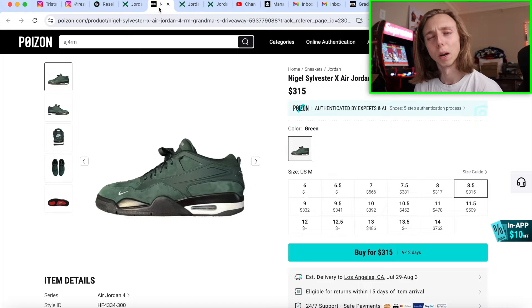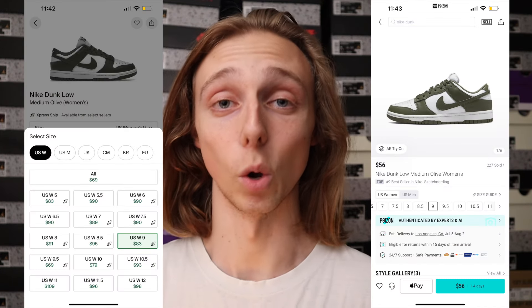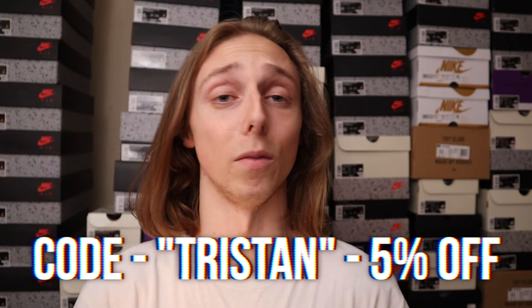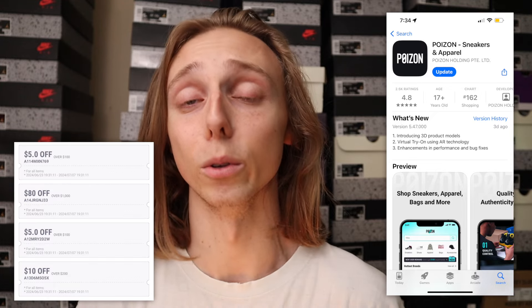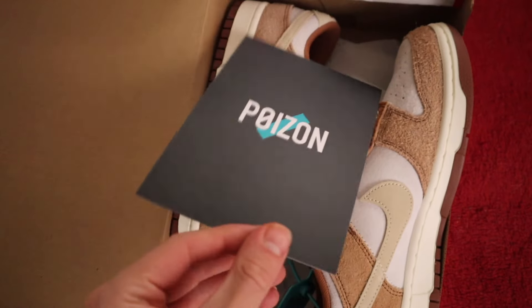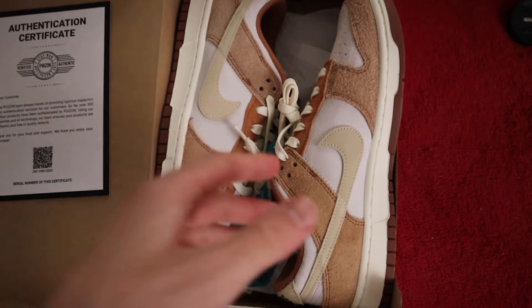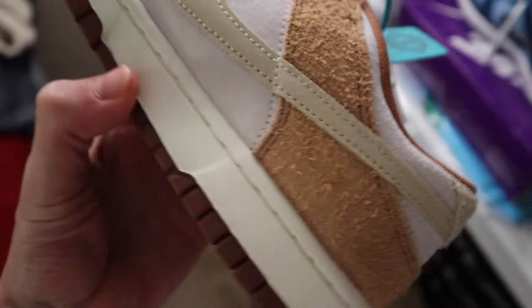Quick shout out to today's video sponsor, Poison. Poison is an online shopping platform for clothing and sneakers, and their prices are a lot better than other platforms such as StockX and Goat. Be sure to use my code 'Tristan' to save 5% on your next order — on a larger purchase that can definitely add up. New customers who download their app also get a $100 coupon bundle. From the Poison app, I went ahead and picked up a pair of Medium Curry Dunk Glows — a pair I always wanted but the prices were too crazy for me back in high school.